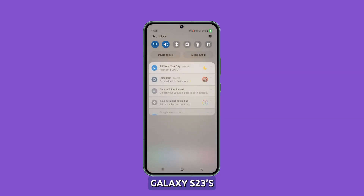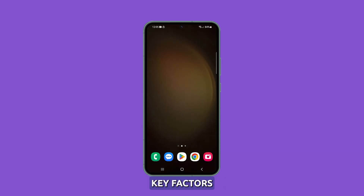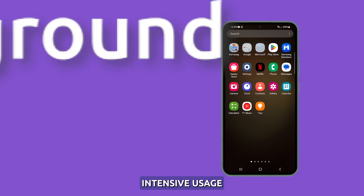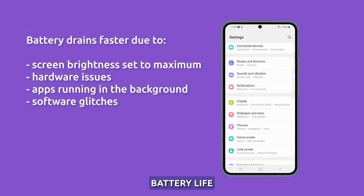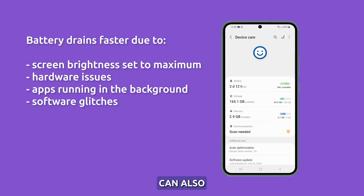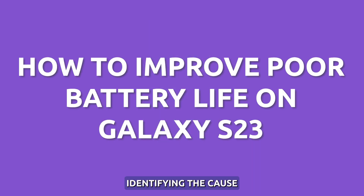Do you find your Galaxy S23's battery draining much faster than expected? There are a few key factors that could be responsible for poor battery performance. Intensive usage with maximum screen brightness enabled significantly reduces battery life. But hardware issues, constantly running apps, and software glitches can also prematurely drain the battery. Identifying the cause is the best way to improve battery life.